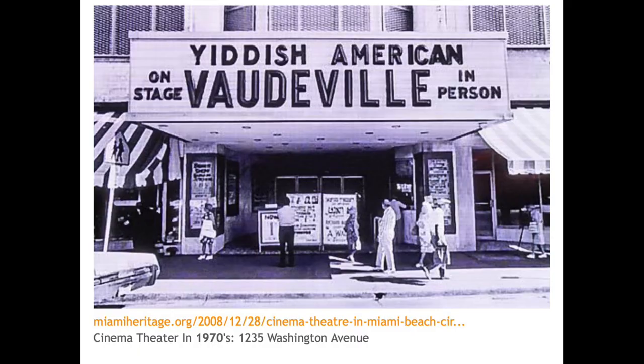During this time, there was a thriving Yiddish culture here. Yiddish was the language of Eastern European Jews, and many of the people in Miami Beach were immigrants from Eastern Europe during the first two decades of the 20th century. There was Yiddish theater, singing groups, and discussion groups. Pictured here is a Yiddish theater on Washington Avenue, later the site of the Mansion Nightclub.